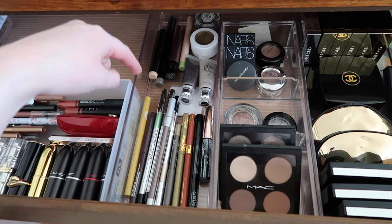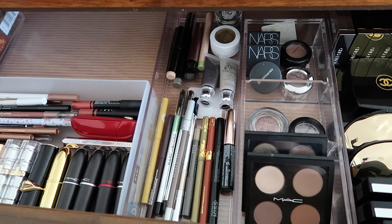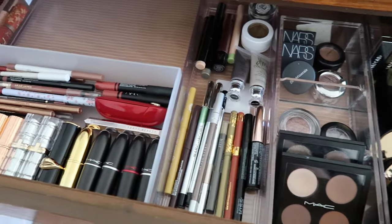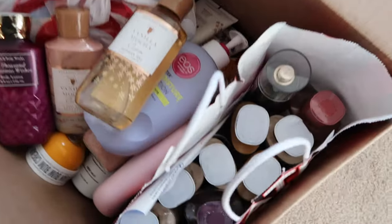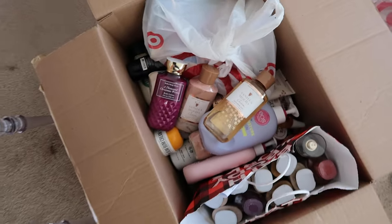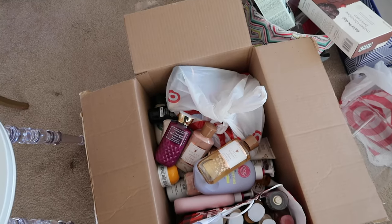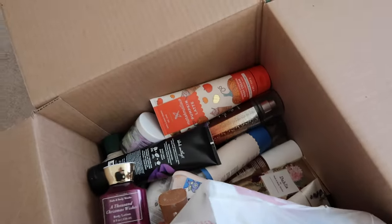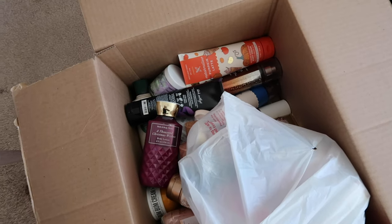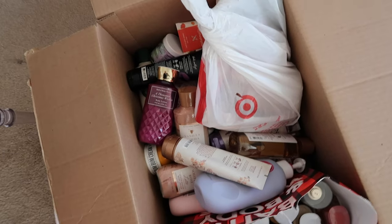I just ordered a bunch of those for pickup so I'm probably going to re-jig a lot of this. Oh my gosh you guys, I had no idea how much body care I had! I'm going to put this in the bottom drawer — I hope everything fits because it's a few layers deep. I have my body sprays and I'm not exactly sure what I'm going to do with those — I want them more accessible. Anyway, I'm going to get started organizing these.